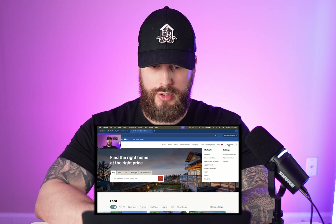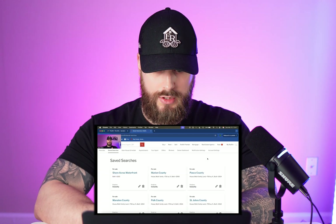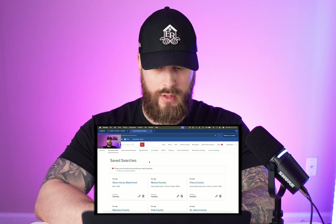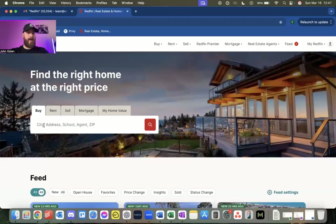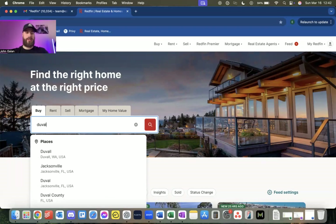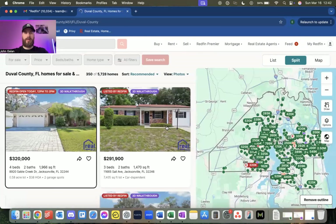First thing you're going to do is sign in to Redfin. You can go to saved searches to see all the searches you have saved. Then go right to the home screen, click Buy, and put in a city or address. I would recommend putting in a county — that's usually what we do. It depends on the market you're in. Let's say you're focusing on Duval County, which is Jacksonville, Florida. So put in Duval County, click search, and look.